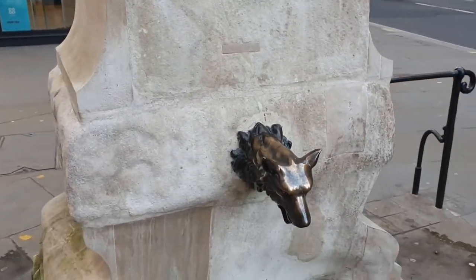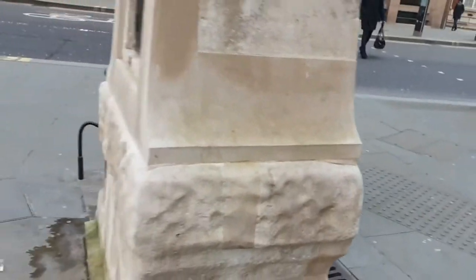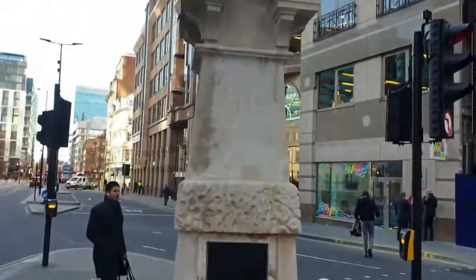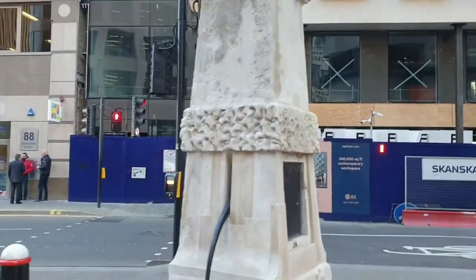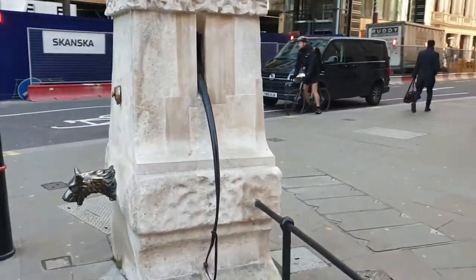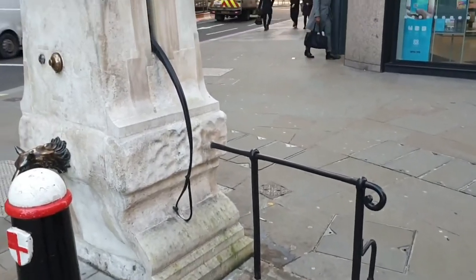The water fountain doesn't work anymore, and you can see the brass button above the wolf's head. But as you go around the obelisk and look to the back, you can see the panel which operates the controls up to the light above the obelisk. And if you look down here, you can now see the handle which was used for the water pump. You can imagine people from medieval times pumping this for the water to come out through the brass wolf's head.